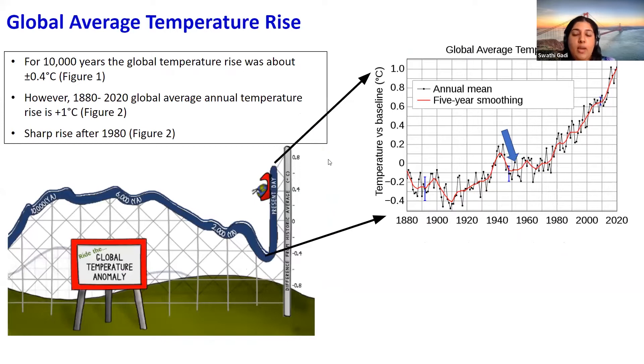This graph shows the global average temperature rise from 1880 to 2020. The global average temperature has increased by 1 degree Celsius since 1880. It is predicted that by the year 2100, the surface temperature of Earth can increase anywhere between 1.7 to 4.9 degrees Celsius, which is way more than today's current temperature values.